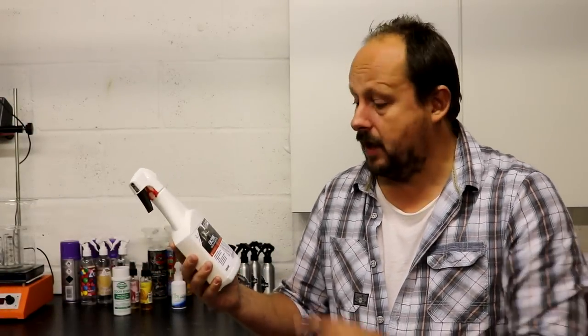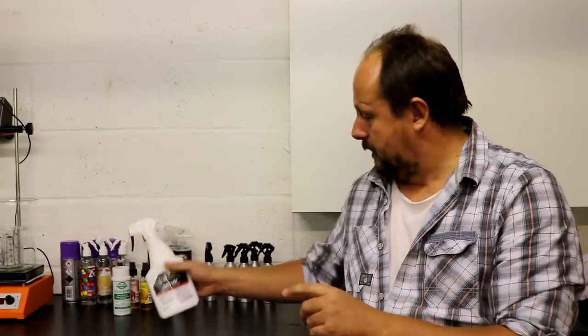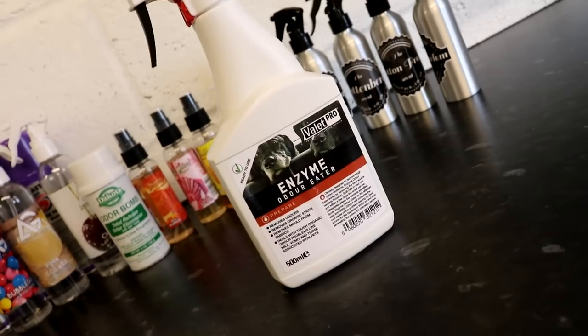Next is Valet Pro Odour Eater. The basics: £5.95 for 500ml. Got to give it a lot of credit for that — I think it's the cheapest in the test. That will appeal to people who get through a lot of product and want something effective without paying a huge amount. There are a lot of people in that category. As far as I can see, there's nothing else in the Valet Pro range for air fresheners — it's their single offering in this field.